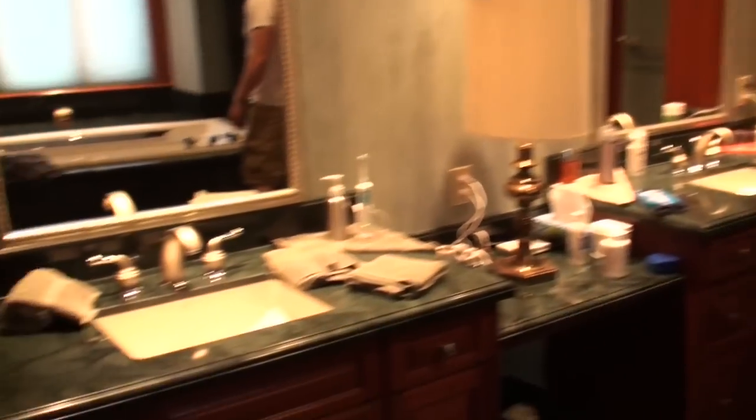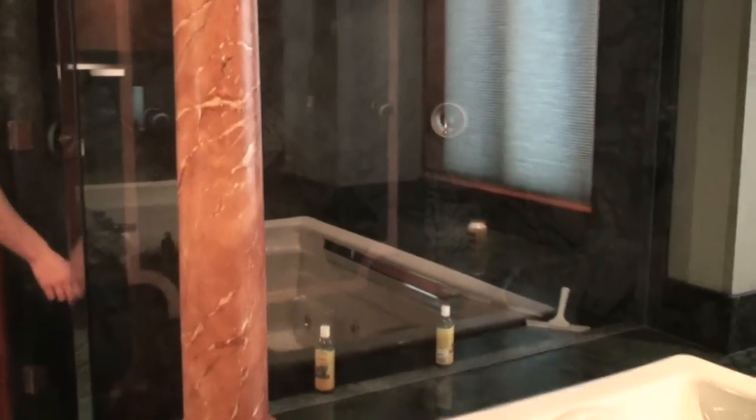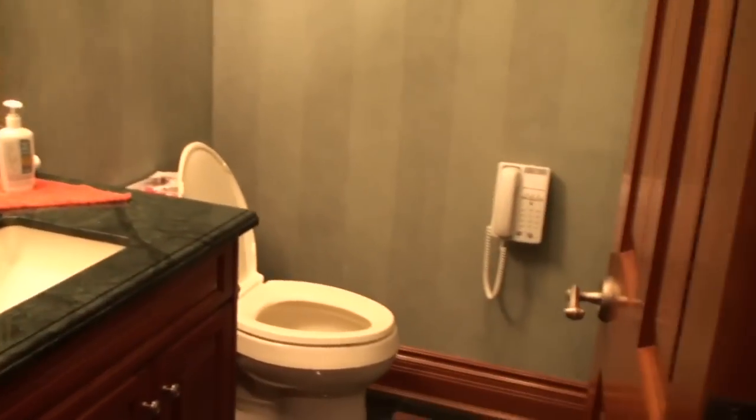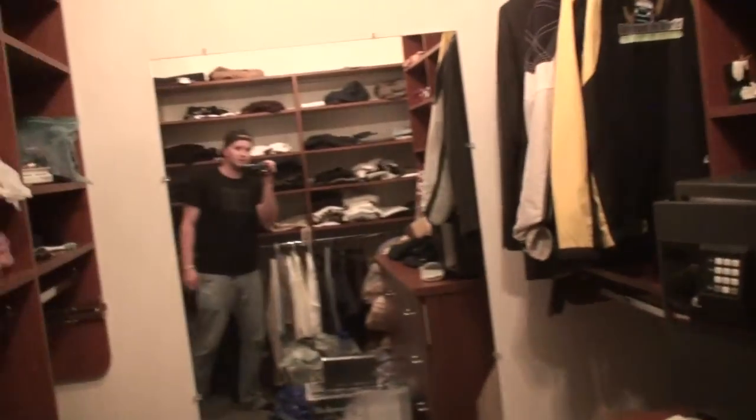There's the tub, two-person shower, steam room. My favorite part is the washroom — just because there's a toilet, you know, that's where the real business is done. It's where all the paperwork gets done. There's the closet, slash, put-all-your-crap-in-here room.